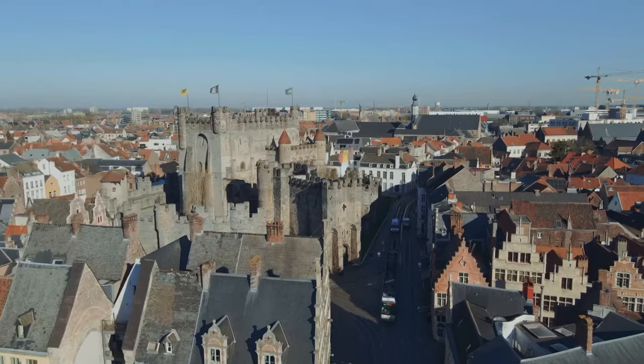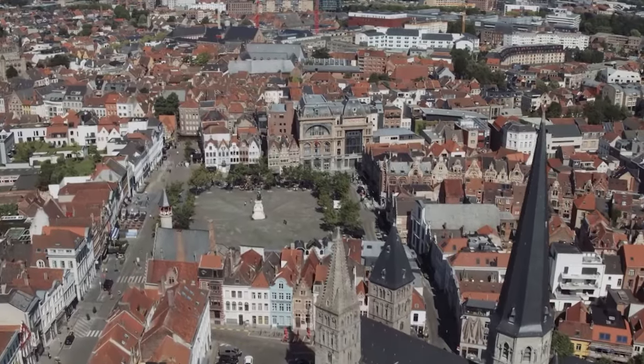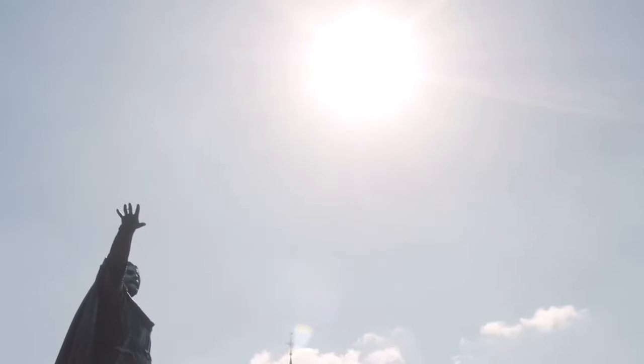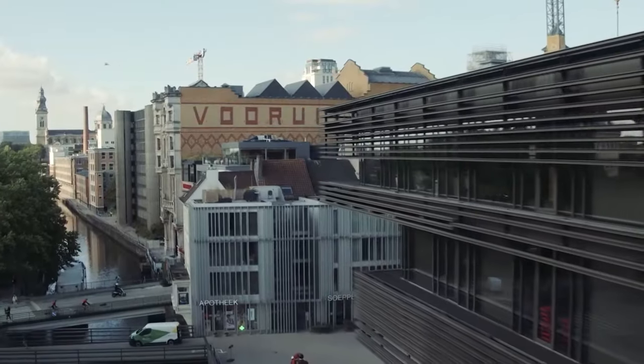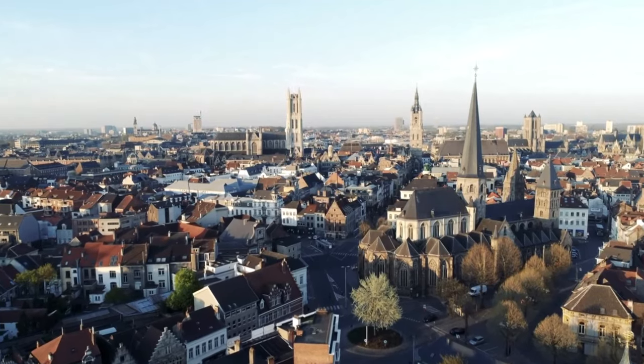Ghent, in the Flanders region of Belgium, is a fascinating mix of medieval grandeur, beautiful waterways, and lively modern life. Once a medieval powerhouse, its old parts tell stories of the past, while its newer parts are full of creativity and new ideas. From its meandering canals to its architectural marvels, Ghent captivates with its perfect synthesis of the ancient and the avant-garde.